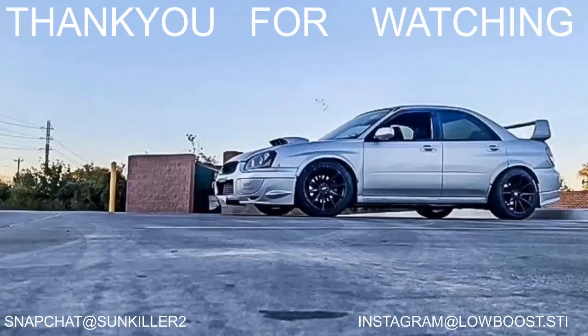If you're not already subscribed, click the subscribe button and comment down below. Follow me — links on screen and in the bio.